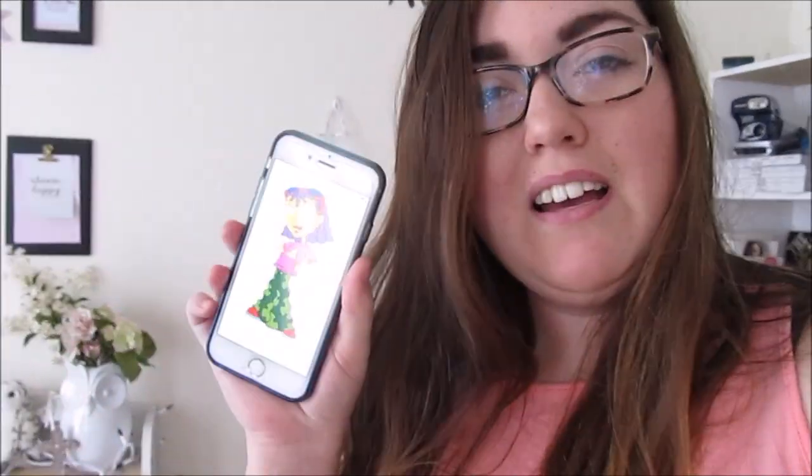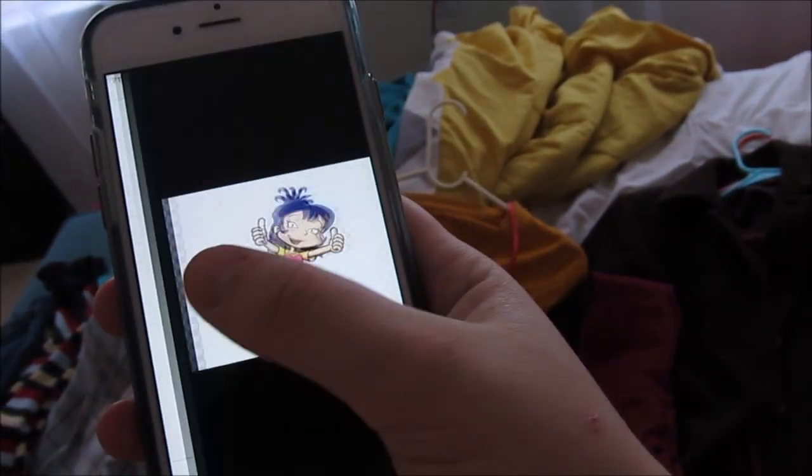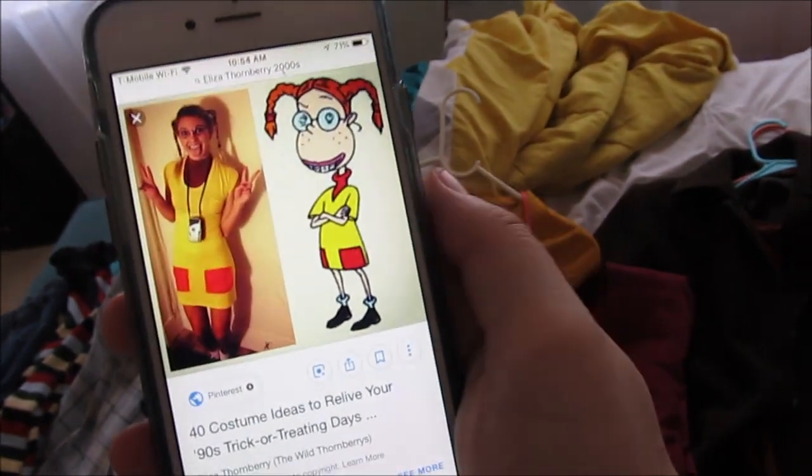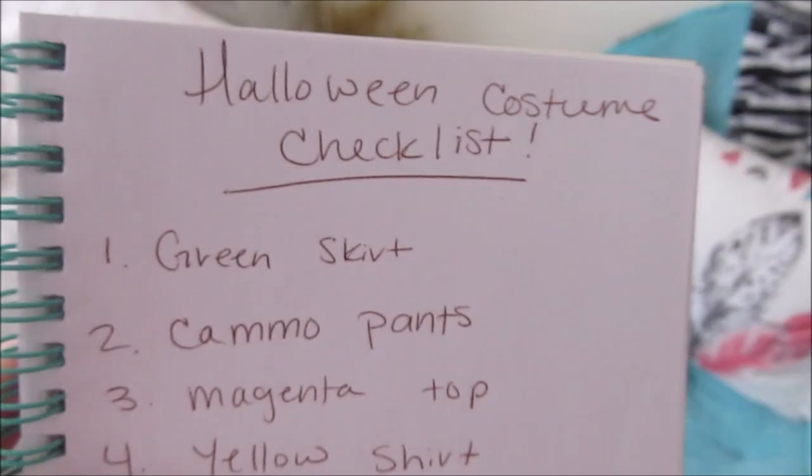For the fifth outfit I'm either going to do Reggie from Rocket Power or Eliza from The Wild Thornberrys. If I can find both outfits, I'll do both. I've made myself a checklist and now I'm going to hop in the car. I'm actually going to pack up some stuff to donate because I have a bunch of stuff I need to get rid of, and then head to the Goodwill.